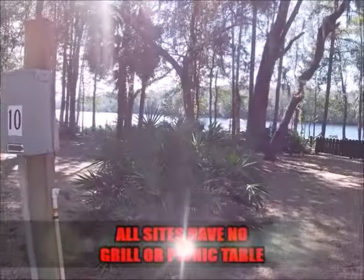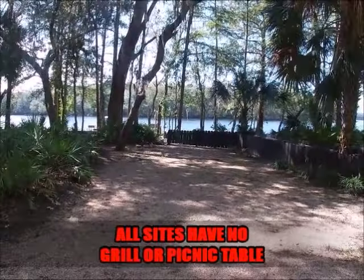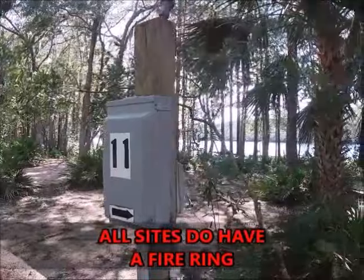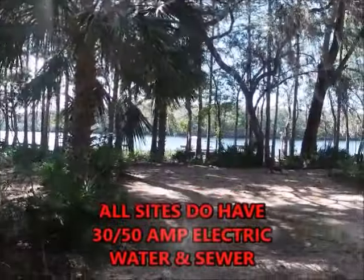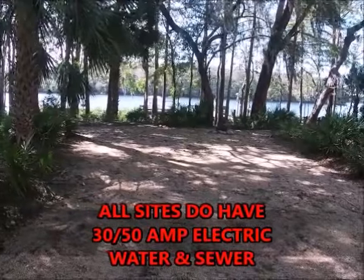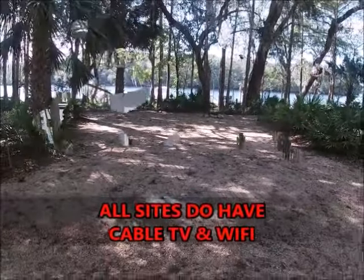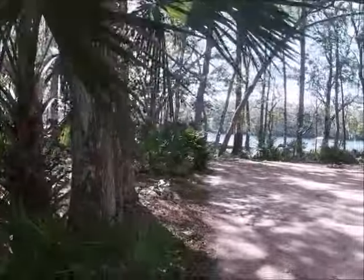Here is a view of a few of the campsites, so you'll know what to expect when you come here.